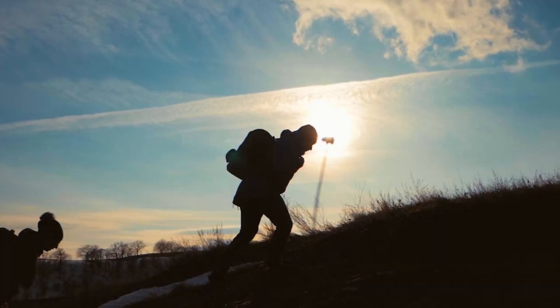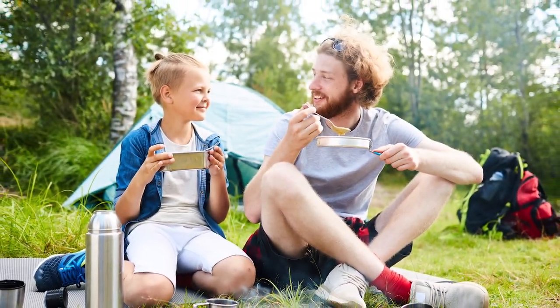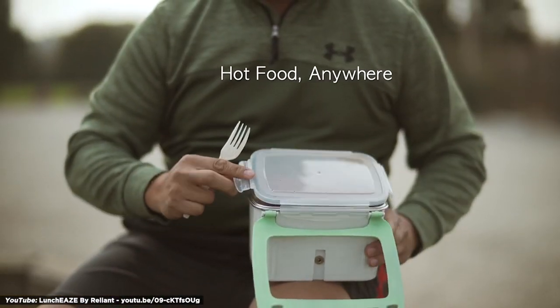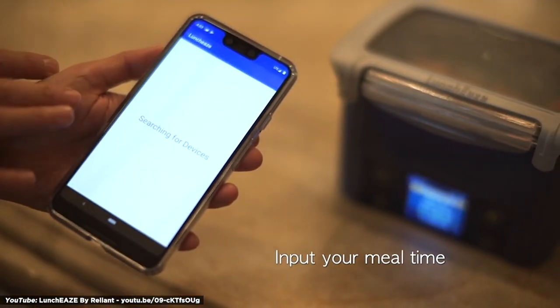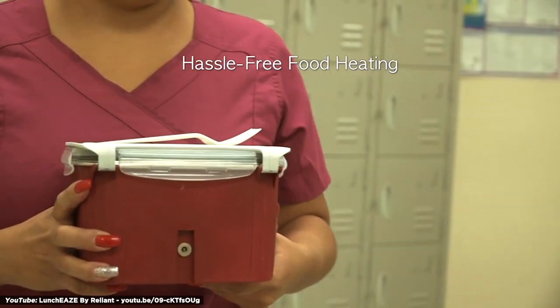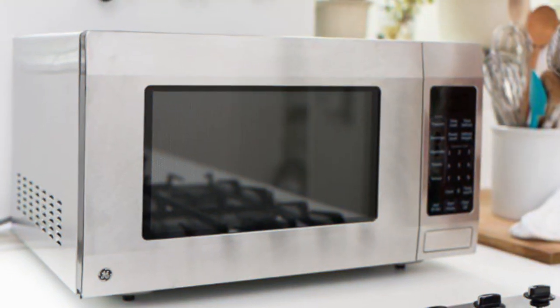Number 13: Self-Heated Lunchbox. Normally, when hunger strikes during a nature walk, you'd tuck into some tepid thermos soup or soggy sandwiches. Thanks to Lunchease, you can enjoy freshly warmed meals on the go. The Self-Heating Lunchbox is a battery-powered container that lets you schedule when your food will be heated through a smartphone app. A chemical and microwave-free proprietary heating system warms up even frozen food and keeps it at a desired temperature. Lunchease retails for $149 and frees you from the need to stand awkwardly in the office break room while your microwave meal cooks.